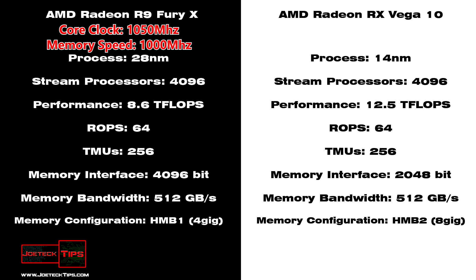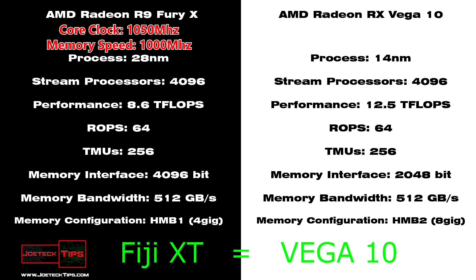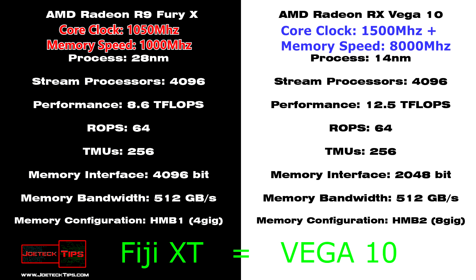The GPU is a Fiji XT — we know that. But I think the Vega 10 and the Fiji XT are probably pretty close. I'm taking a guess here. I don't think anybody's even thought about comparing the two, but I really think that based on what I'm reading, the core clock of the Vega 10 has got to be over 1,500 MHz in order to actually achieve the 25 teraflops that it's claiming it can do.